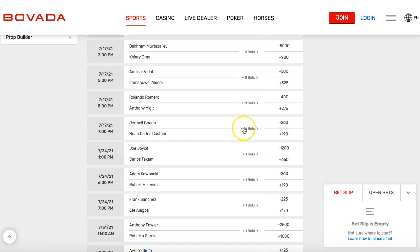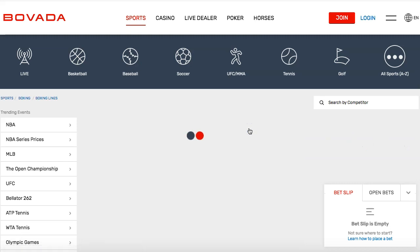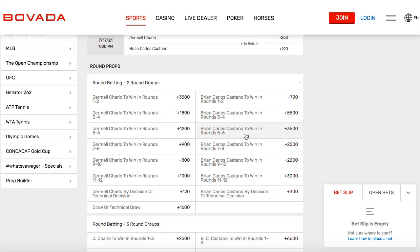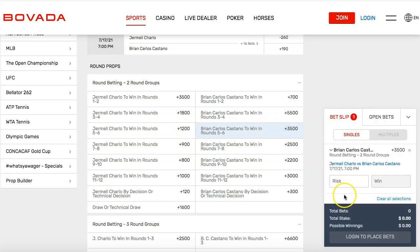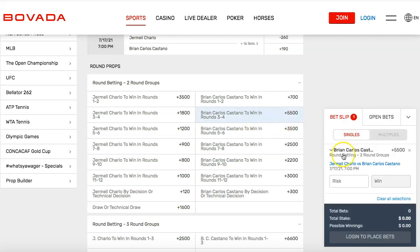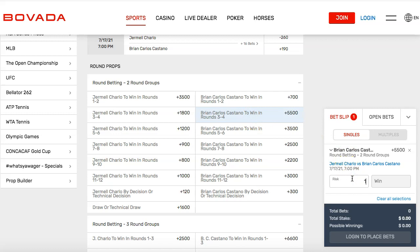The great thing about Bovada is there are 16 prop bets. You can predict the round and win a lot more money. For example, if you predict that Castanio wins in rounds five to six, it's plus 3,500 — meaning you win 35 times your money. If you bet $1,000, you win $35,000. And if you predict Castanio in rounds three to four, it's plus 5,500, so you can turn $1,000 into $55,000.